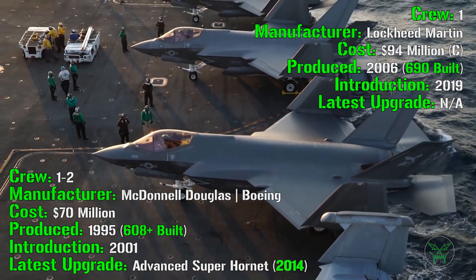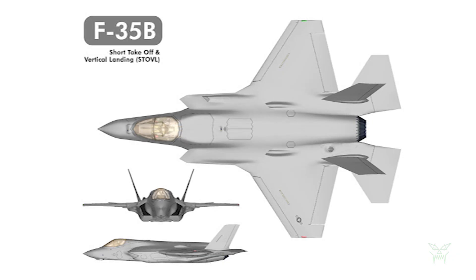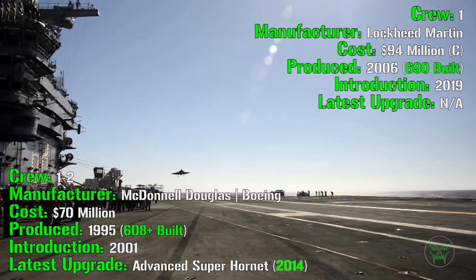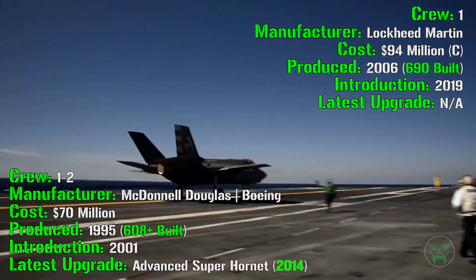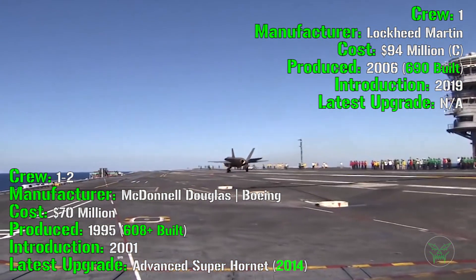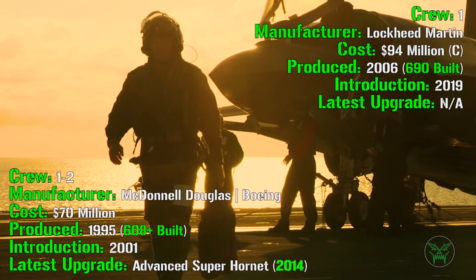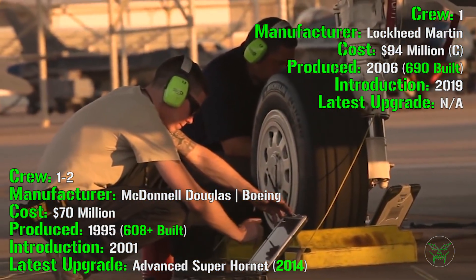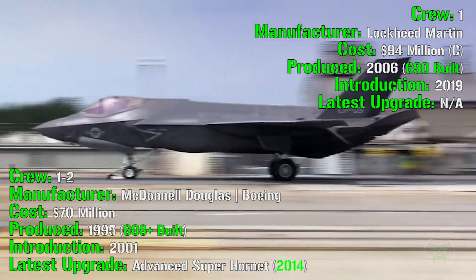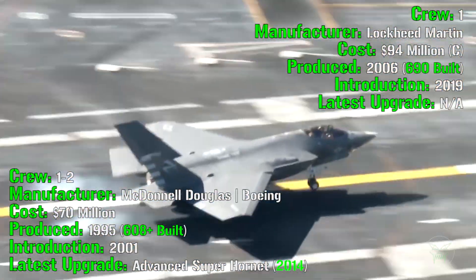Now for the F-35C — the C stands for Carrier, because the F-35 has 3 variants: the A for the Air Force, the B which is short takeoff and vertical landing, and the C variant for carriers. We will analyze only the C variant here. The F-35 has a crew of one, the manufacturer is Lockheed Martin, and the C variant has a cost of 94 million dollars. It has been produced from 2006, with more than 690 built across all three variants, and this variant was introduced in 2019. We can already notice the F-35 is much newer, and the cost is not much higher than the F-18 — more expensive, but not as much as you might think.